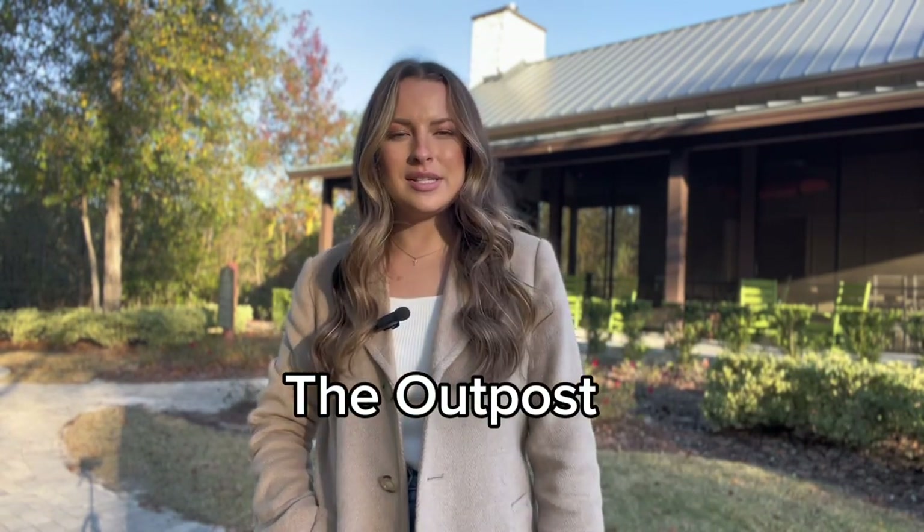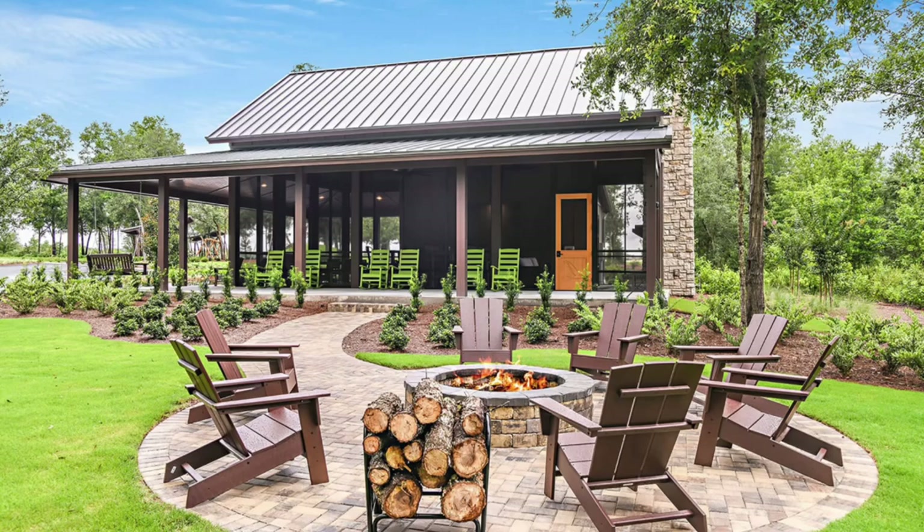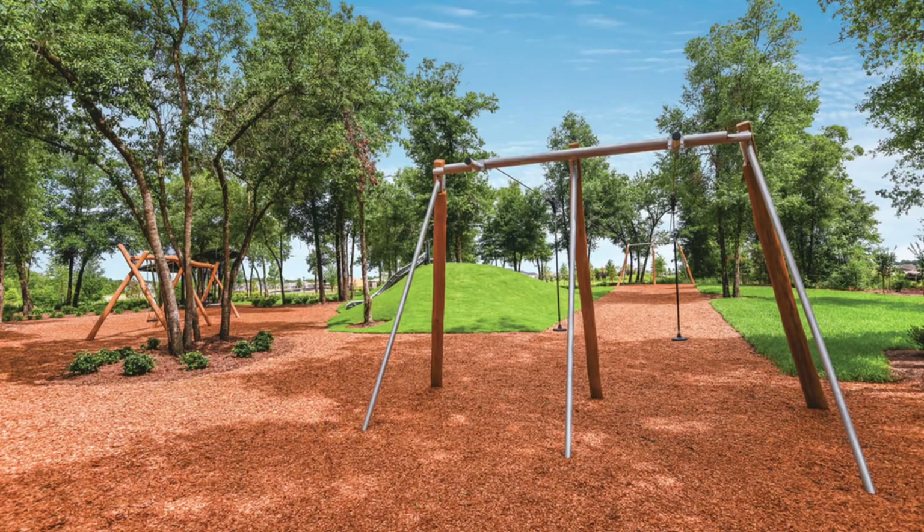Now I am here at their other part of their community center called The Outpost. This is a covered and screened in facility that residents can use for events, and there is another playground over here with a zip line. This is also where you would access the kayak launch.